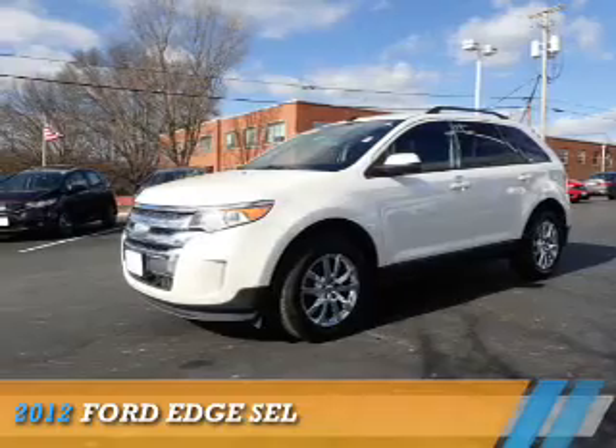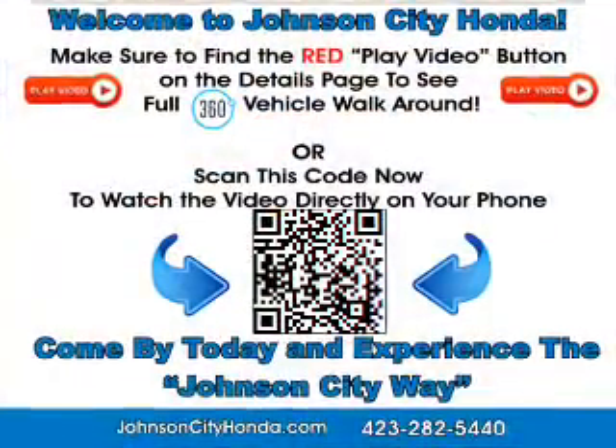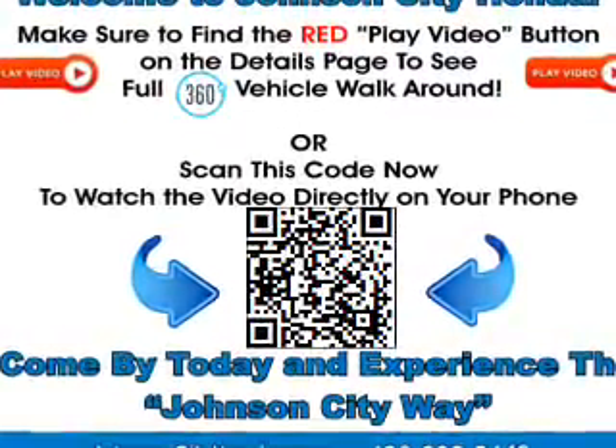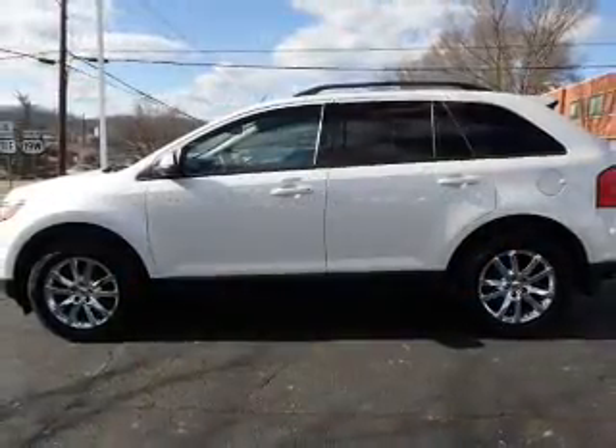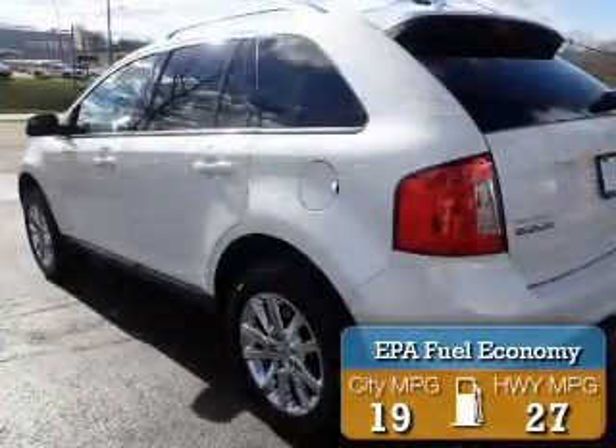Presenting the 2012 Ford Edge. It's powered by front wheel drive, a 3.5 liter 6 cylinder engine and a 6 speed automatic transmission. Great fuel efficiency — saves you money by requiring fewer trips to the gas station.